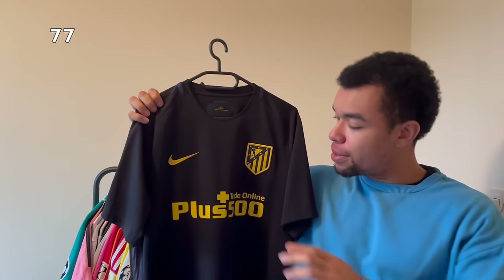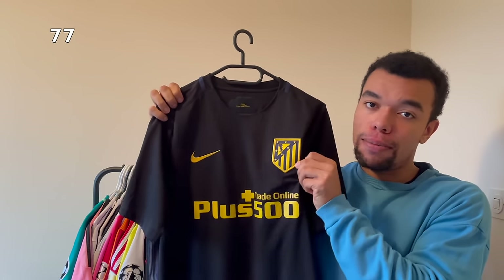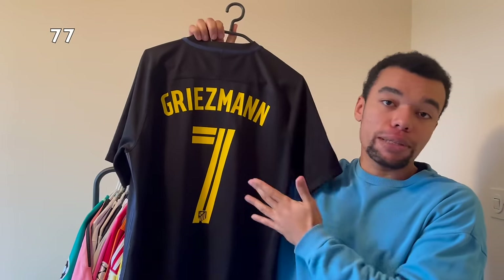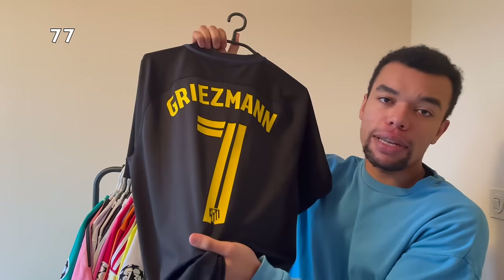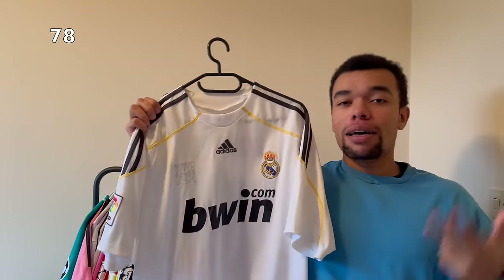Over here we got one of my favorite Atletico Madrid shirts - the 16-17 away shirt. An all-black shirt with yellow details in the Atletico team crest, which is monochrome by the way. We also got a beautiful navy stripe in the neck. Of course I got Griezmann number seven on the back - beautiful nameset as well, especially with the line in the number.